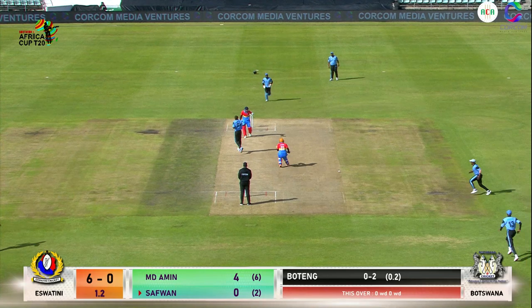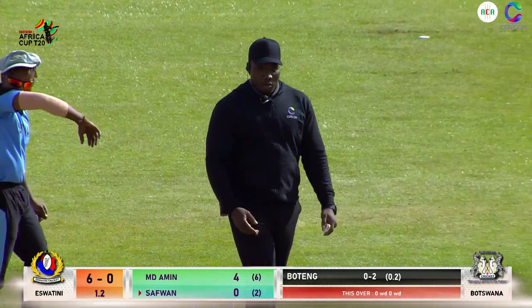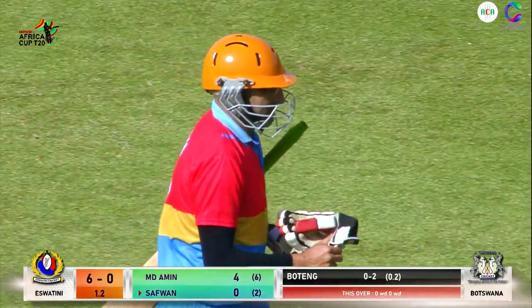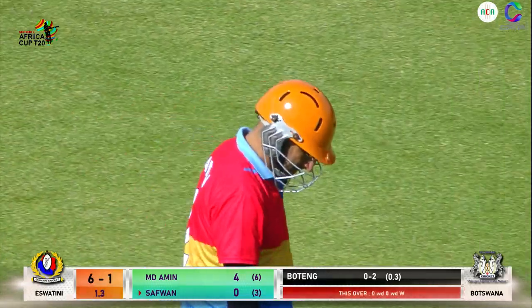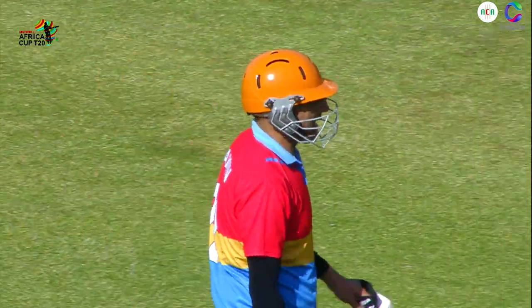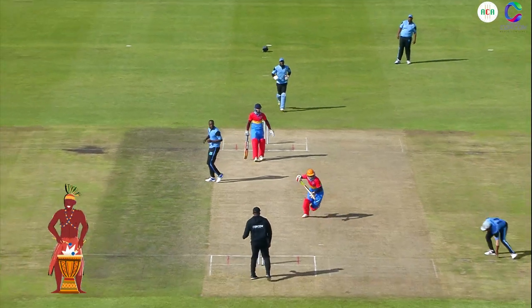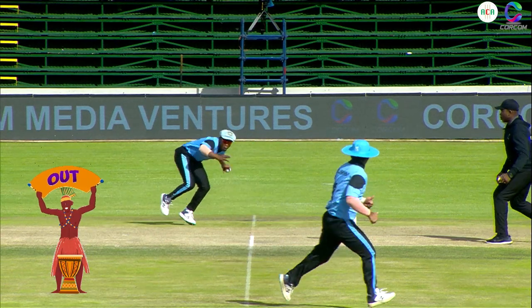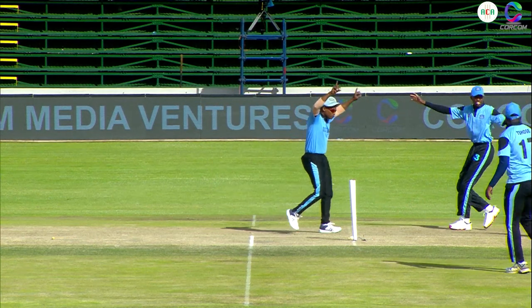That's a good straight delivery. There's a run out — he was following through with the ball that was defended by Muhammad Amin, and a direct hit means the first wicket falls. A rather dismal way to be dismissed — disappointing for Muhammad Amin. Eswatini have lost their first wicket: Muketzi run out for four off six. It was just defended — he was almost halfway through and the fielder at short cover picked up. The call did come from the striking batsman that it was not on, but premeditated to run through and he's paid the ultimate price.